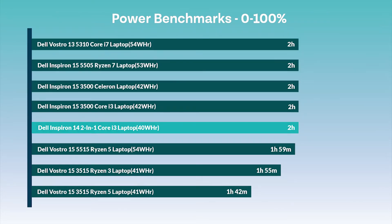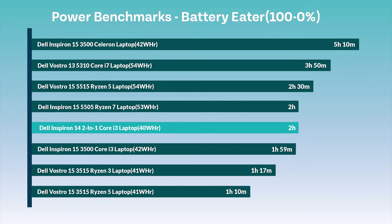Now for the power benchmarks. The first test measures how long it takes for the machine to charge from 0% to 100% — this laptop took 2 hours to fully charge, which is standard. We then tested how long it would take for the battery to drain completely after running at full power, and this machine again took 2 hours to completely run out of battery, ranking in the middle of the graph.